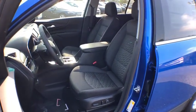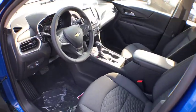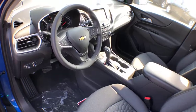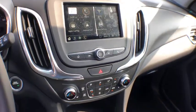Fog lamps. Daytime running lamps. Power outlets. Steering wheel controls. Trailer hitch receiver. Tire pressure monitor. Luggage rack. Drive away with a great deal on this vehicle. Call or stop in today.